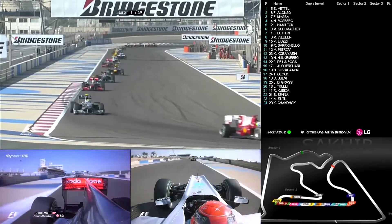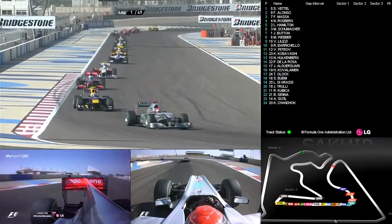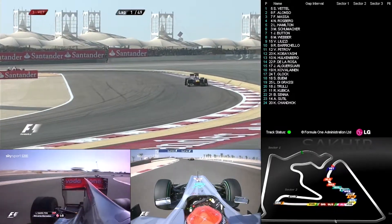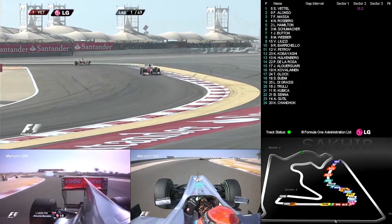Crucially also, Alonso has managed to get ahead of Felipe Massa, so he's on the charge. The order after the first lap: Vettel from Alonso, from Massa.